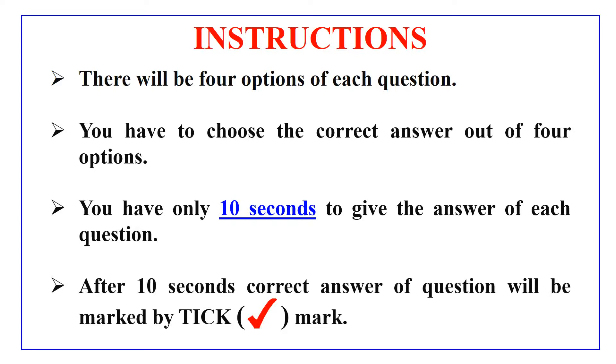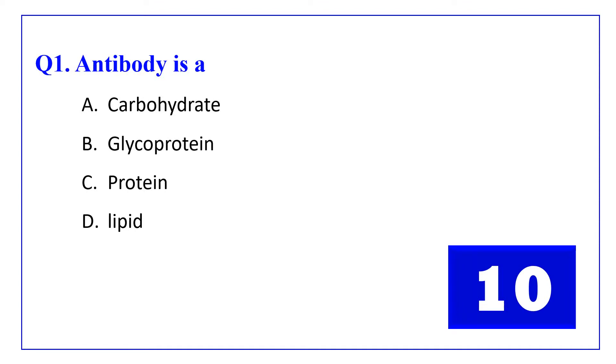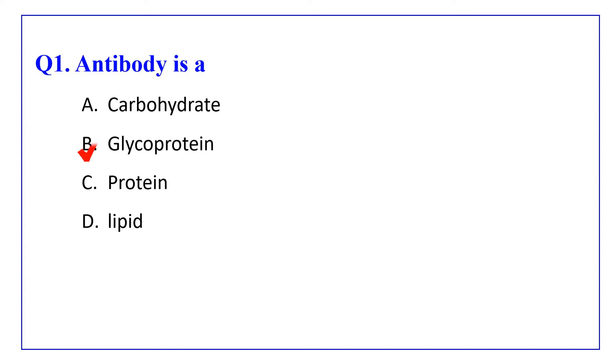So without any delay, let's move to the questions. We'll see you next time.